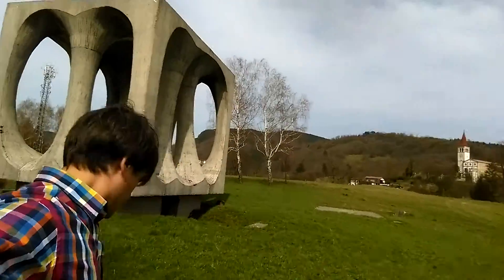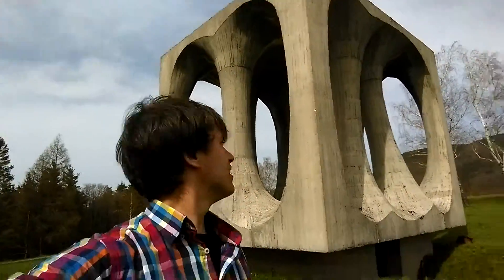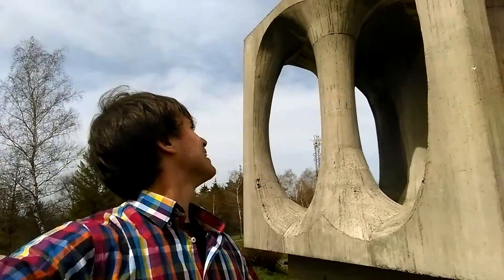It looks a little small right now, but if you get right up next to it, I assure you, it's actually pretty sizable — at least 20, 30 feet high, maybe. And it's got these really cool, warpy concrete columns in the middle. I have no idea what this is supposed to symbolize, but I think I'm just going to call it the stretchy box from now on.